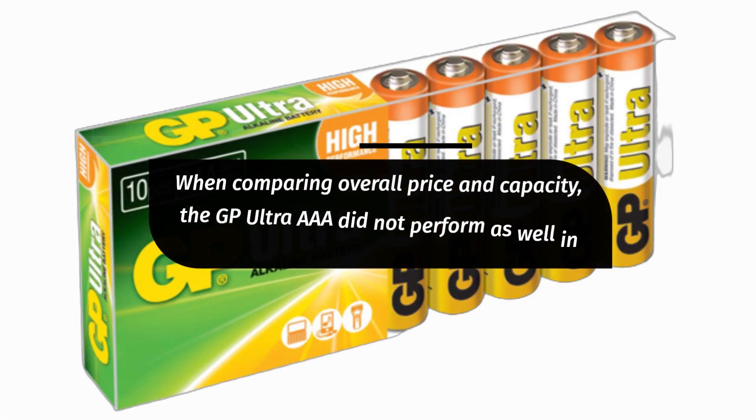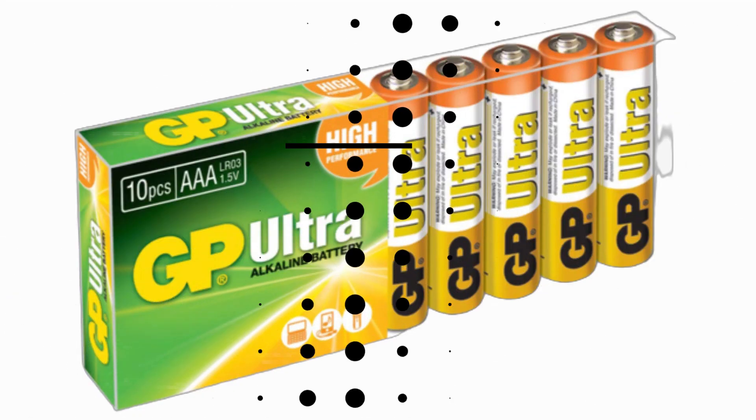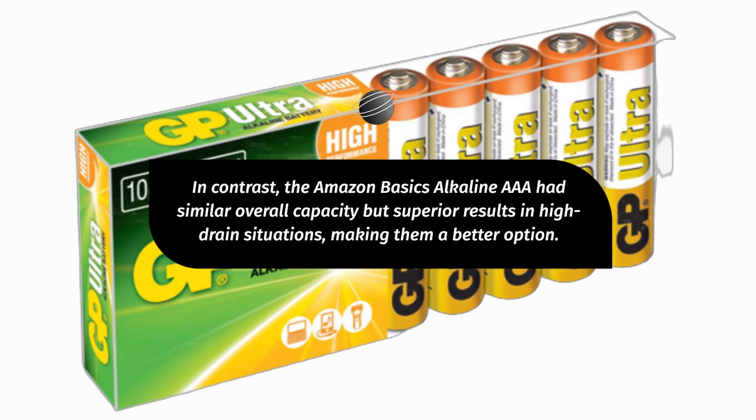When comparing overall price and capacity, the GP Ultra AAA did not perform as well in high-drain tests. In contrast, the Amazon Basics Alkaline AAA had similar overall capacity but superior results in high-drain situations, making them a better option.